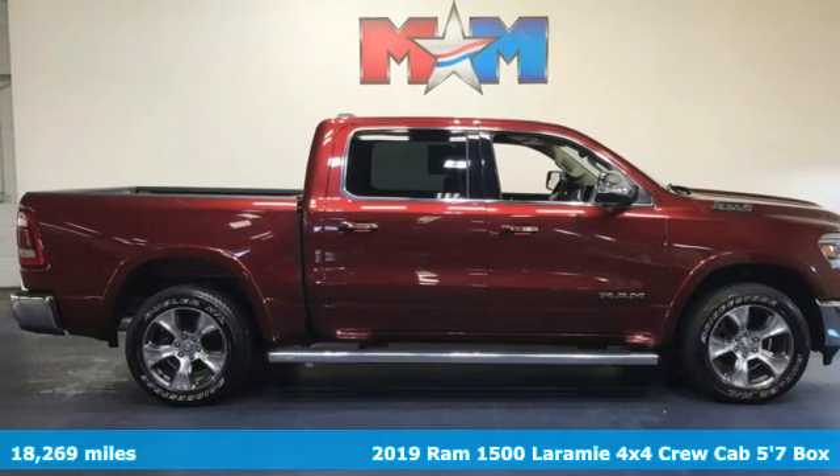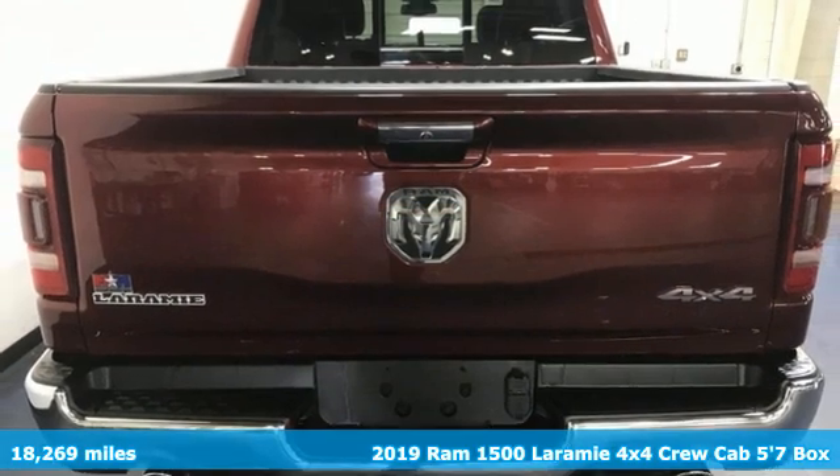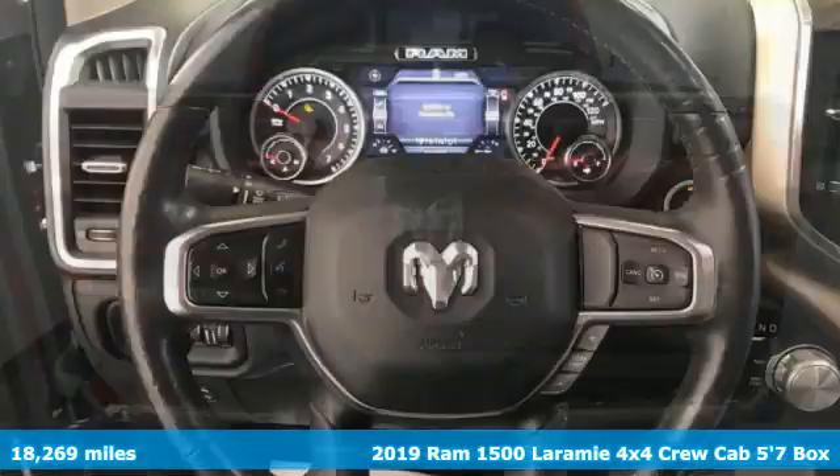Here's a 2019 RAM 1500. RAM works hard, plays harder. It comes with great features you'll love.